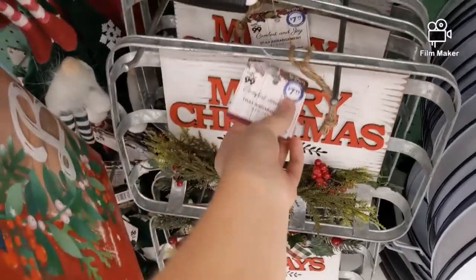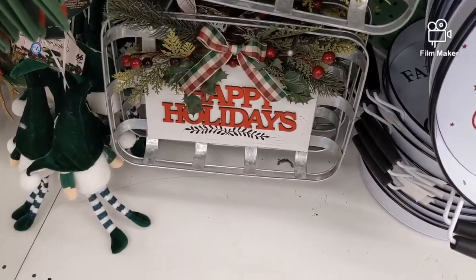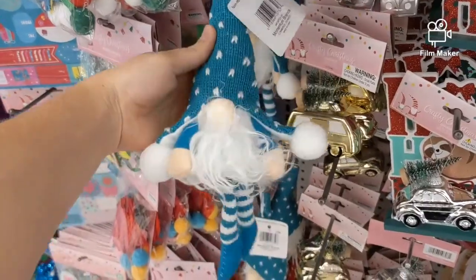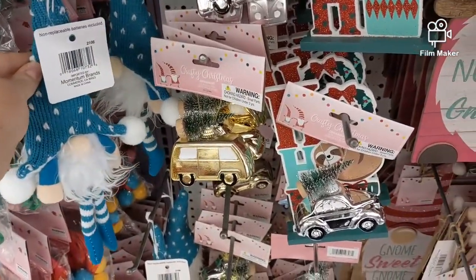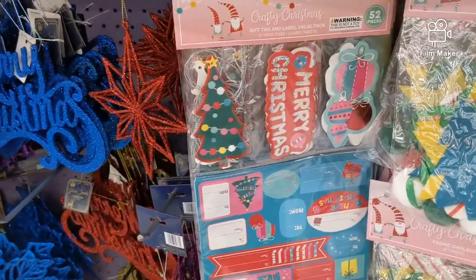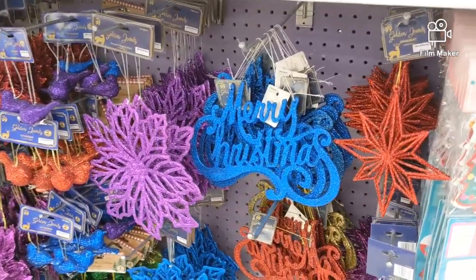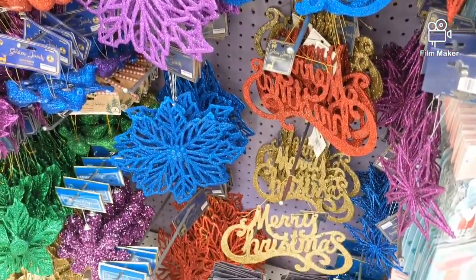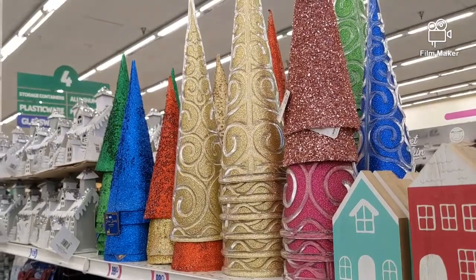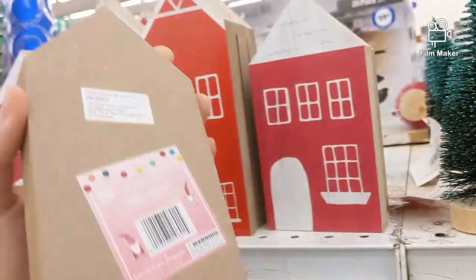$7.99 for that. There's a 'Happy Holidays' down there. Cute little gnomes. Here's one in the pastel blue and pink. Some garlands, some tags — those are both a dollar. These are some fun colors, not usual for Christmas — those are all a dollar. Here are some cones for 99 cents, and these wood houses are also only 99 cents.